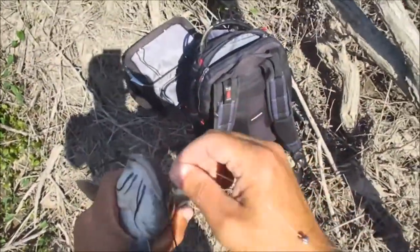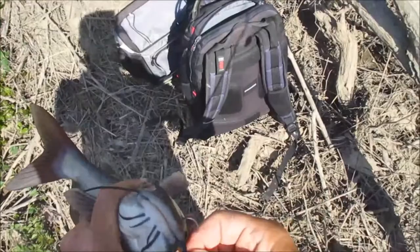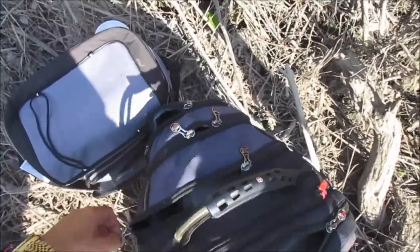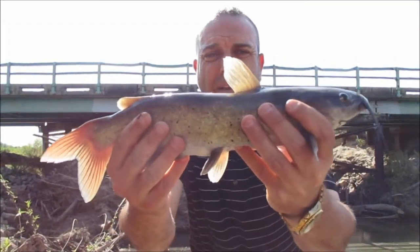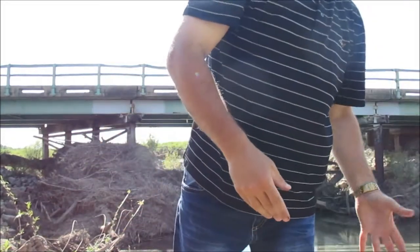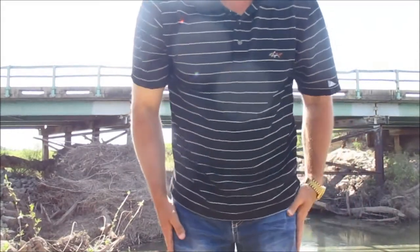Beautiful male, starting to get his tuxedo on. Looks like I'm going to have to get pliers out. Almost eating size like you'd buy in the grocery store — not quite, but getting there. Nice male that time. And I'm officially dirty and stinky, with no wet wipes. Can't get to the water to wash my hands.